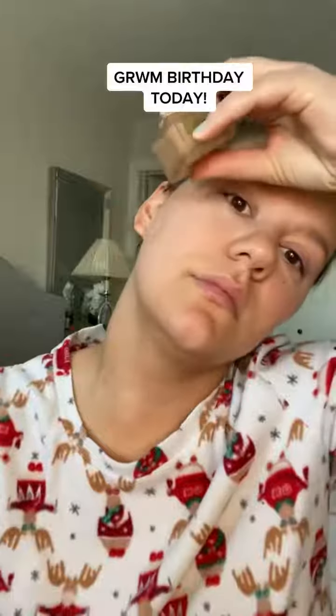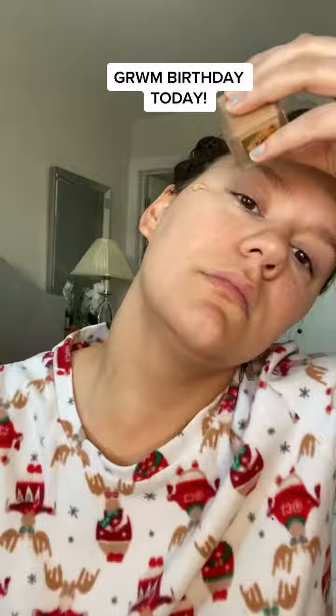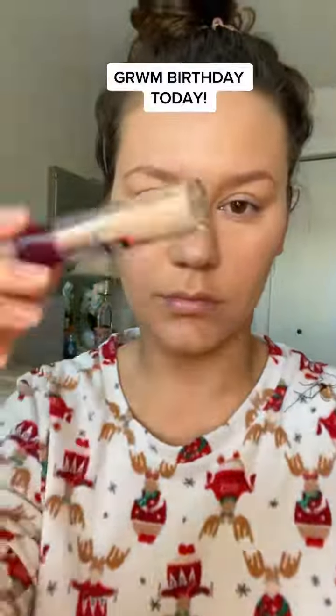Alright, today's my birthday — RIPA! Use the fanciest foundation I have, spread that all over, get it in your eye too — just kidding, you don't do that.